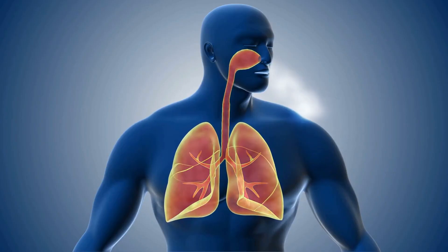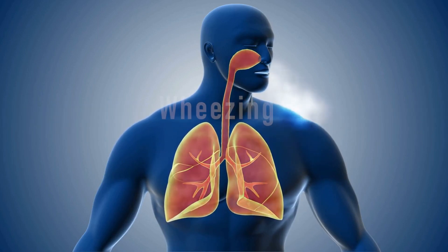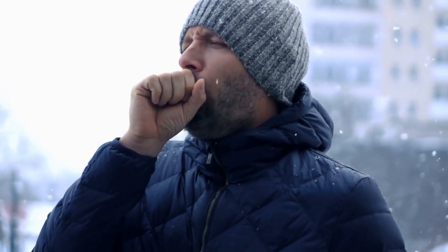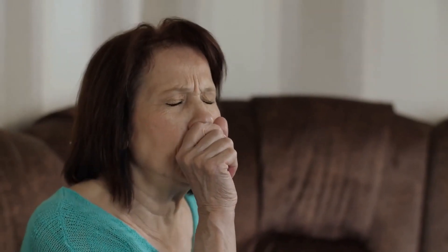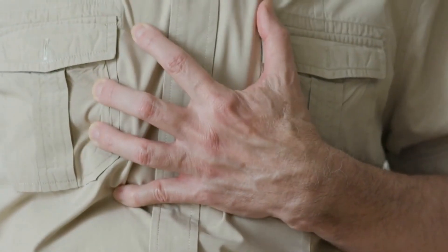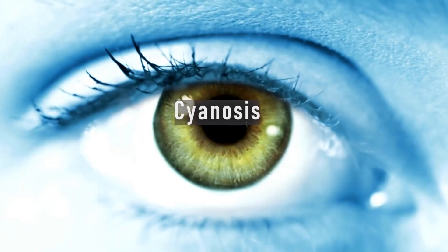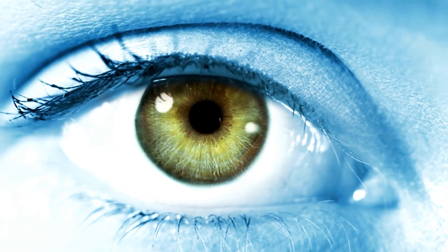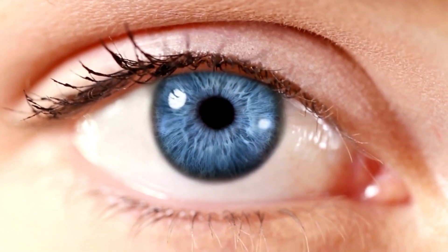Symptoms related to the respiratory system include wheezing, a high-pitched sound often heard when you breathe, which can be a symptom of low oxygen levels as well as other respiratory conditions. A persistent cough can also be a symptom, which may be dry or produce phlegm. Chest pain may feel like a tightness or pressure in your chest. Cyanosis is a bluish tint to the skin, lips, or nails, and can be a sign that your body is not getting enough oxygen.